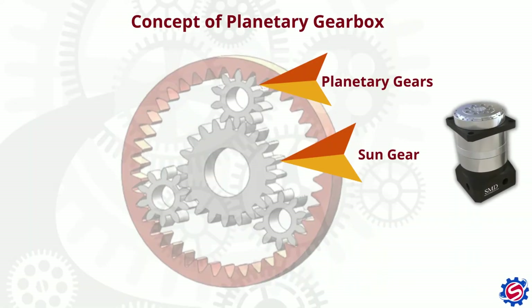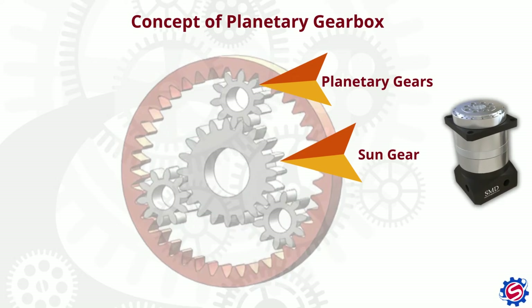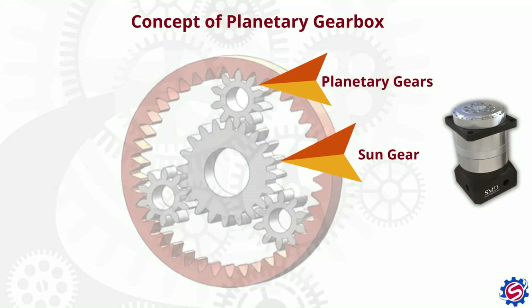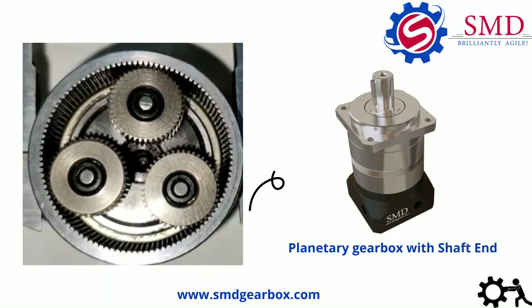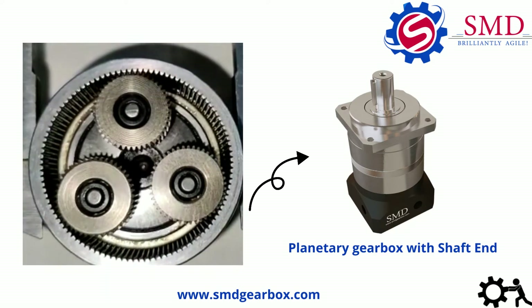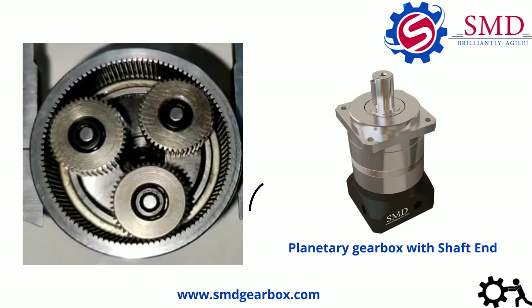The technical arrangement of a planetary gearbox can be directly compared with our solar system. The center gear, which is also called the sun gear, rotates and drives the planet gears. The load from the sun gear is applied to multiple planetary parts, which can either be employed to run an outer ring or a spindle or shaft.